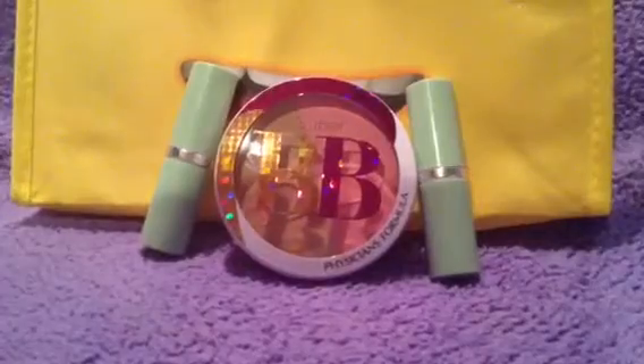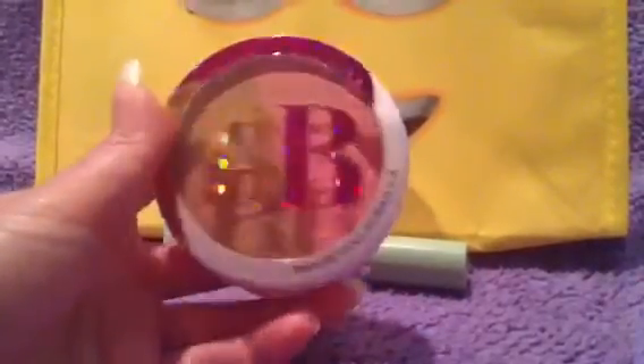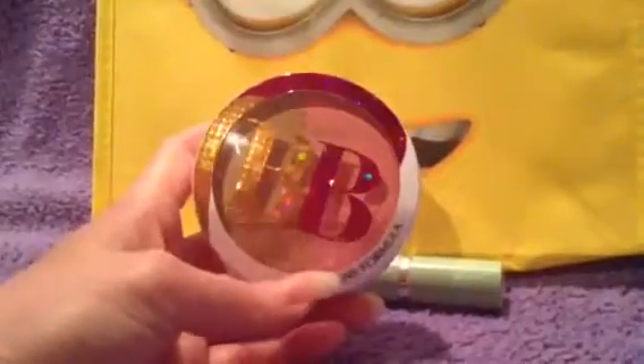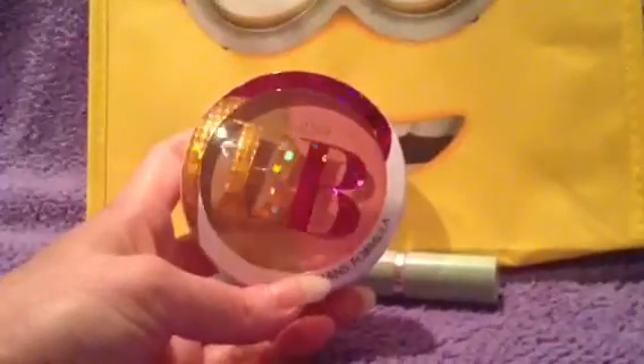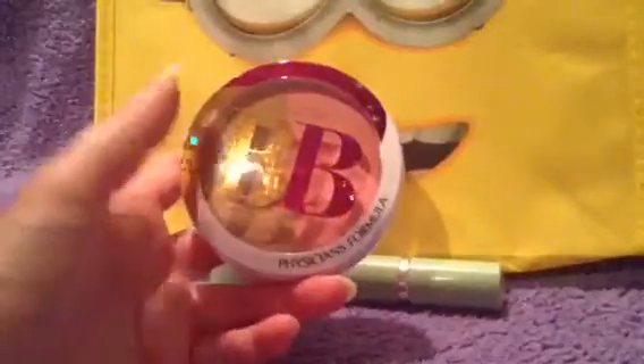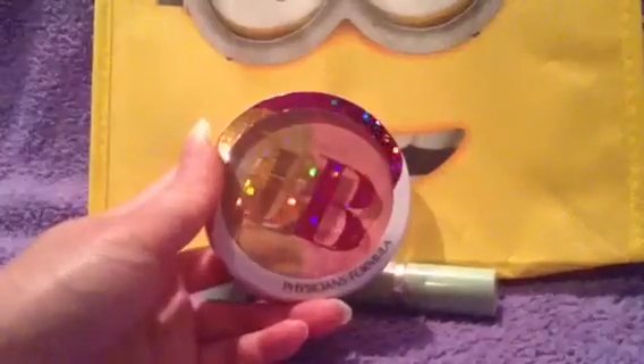The next items are makeup products. I want to start using this Resistance Formula — it's a Super BB, a bronzer and blush. I already have one that I'm using that I haven't really used up, but I wanted to try this one because the blush and bronzer seems a little bit of a different color and I would like to try it.